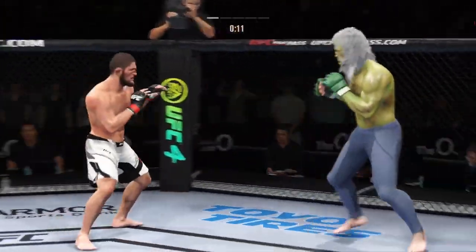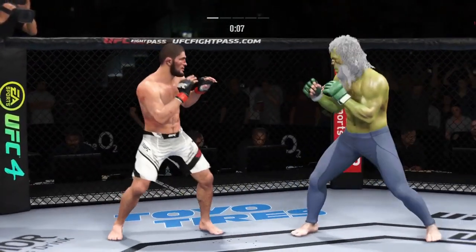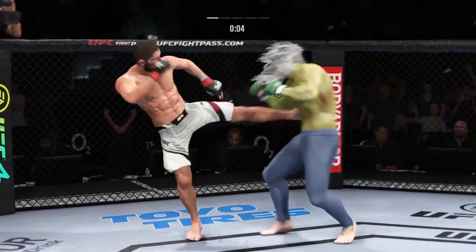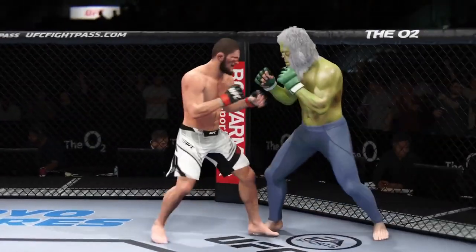Look at how he turns his hip over when he throws that kick. Bleeding from his cheek now. Liver kick — if you take those kicks, it's gonna shut your body off. And they separate.